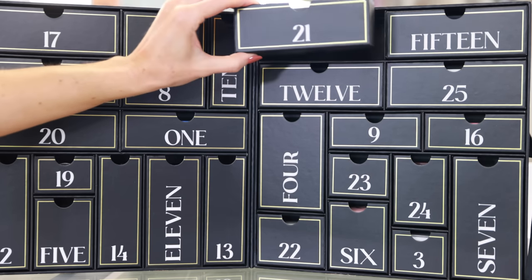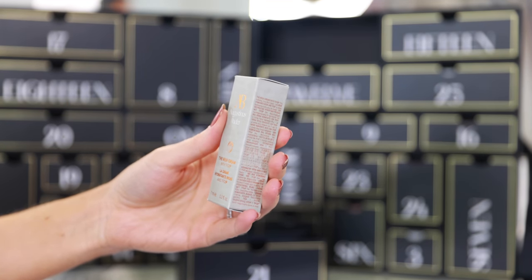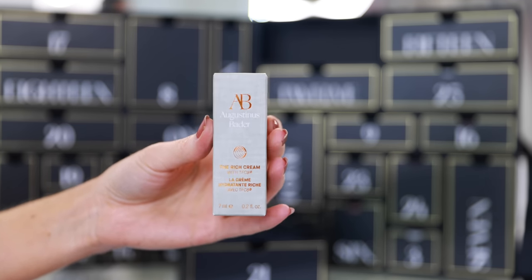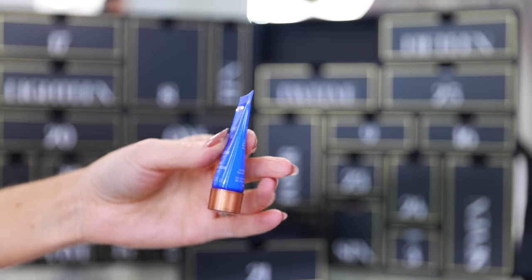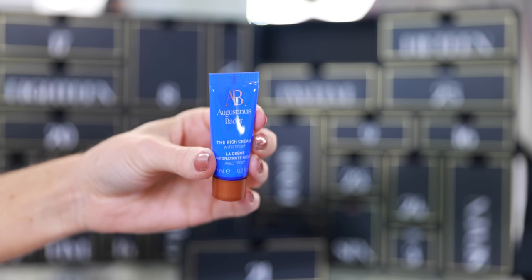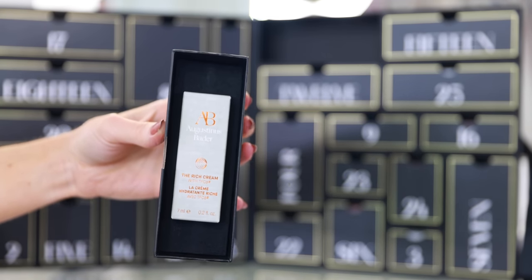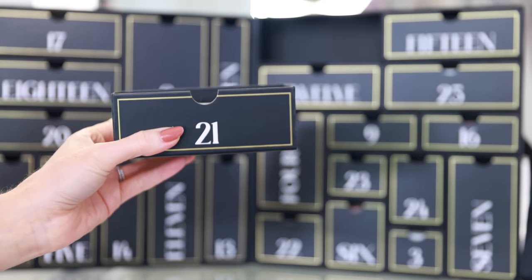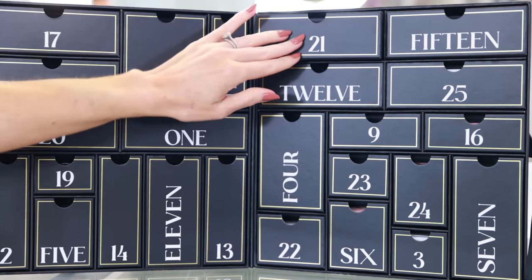Only five drawers left. In drawer number 21 we have Augustinus Bader — the Rich Cream. I have tried some of the Augustinus Bader skincare and it's really nice. The sample size is pretty small but you could get several uses out of it, and since it's a rich cream texture — pretty thick and hydrating — you only need a pea-size amount each time. I can't help but think that Saks Fifth Avenue did such a great job curating the brands for their beauty advent calendar. They really pulled out all the stops — best of the best beauty brands. This is truly a taste of all of the best things you can buy.